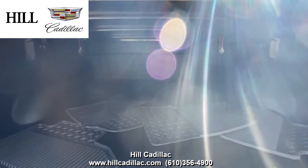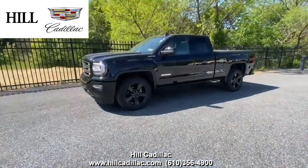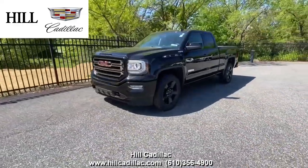For more information, come in and take a look or give us a call. If you're looking for a luxury car, we have your back at Hill Cadillac.